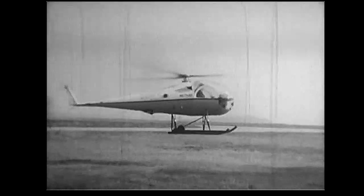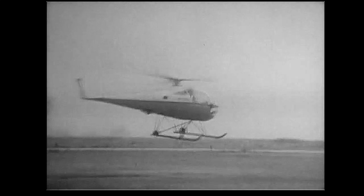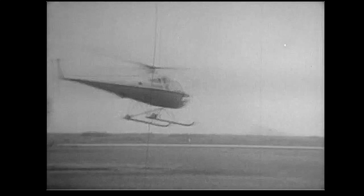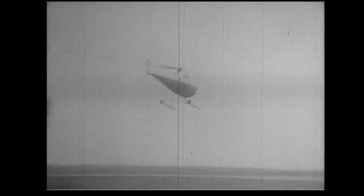Hovering maneuvers were over, and we were off. Nose down, collective up, cyclic forward, compensate with right rudder, gain forward speed into translational lift, keep a sharp lookout for other aircraft, and away we go. The helicopter is a fascinating aircraft, as you can see.